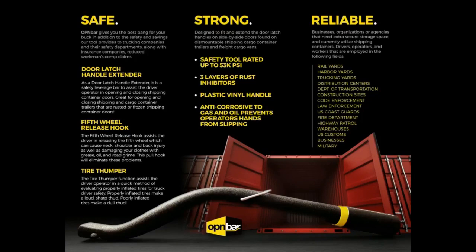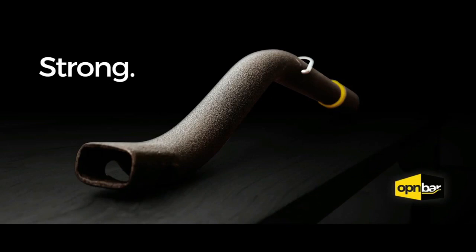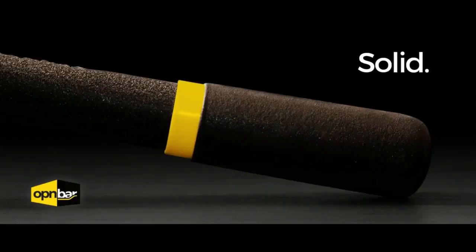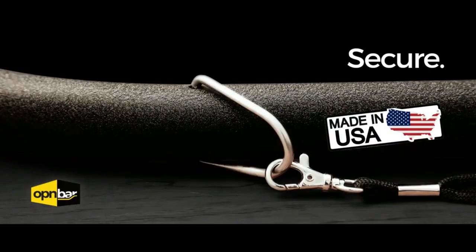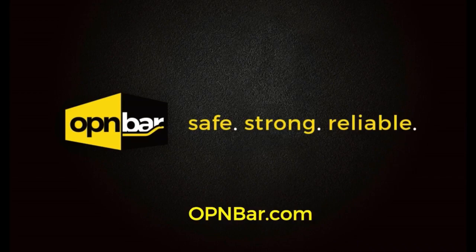We're confident in the quality of our tool, with features such as three layers of rust inhibitors, rating up to 53,000 PSI, anti-corrosive to gas and oil, and made of quality materials in the good ol' USA. We invite you to give us a try. OpenBar — Safe. Strong. Reliable.